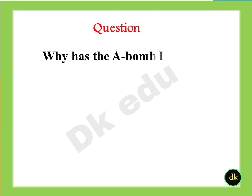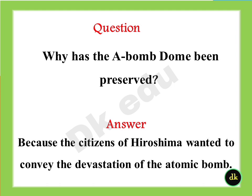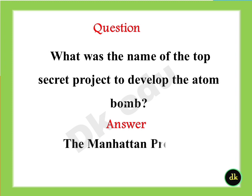Why has the A-bomb dome been preserved? Answer: Because the citizens of Hiroshima wanted to convey the devastation of the atomic bomb. What was the name of the top secret project to develop the atomic bomb? Answer: The Manhattan Project.